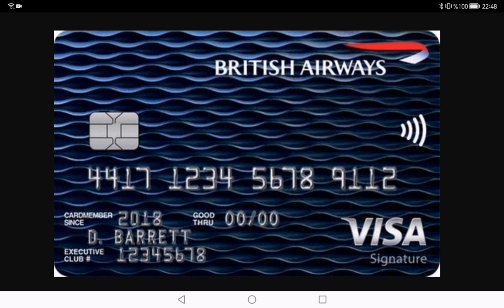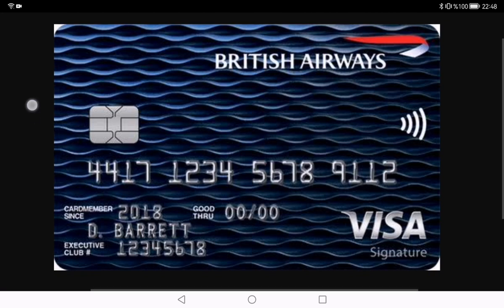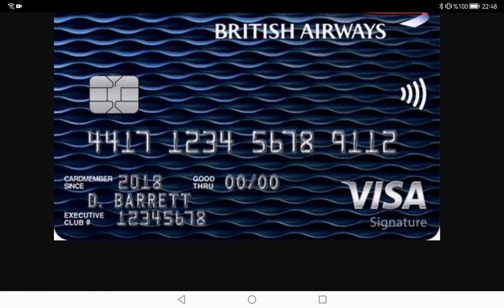It's a co-branded card, meaning it's a collaboration between British Airways and a financial institution. Let's talk about the good things about the British Airways credit card. One of the standard features of this card is the Avios point system — for every purchase you earn Avios points.